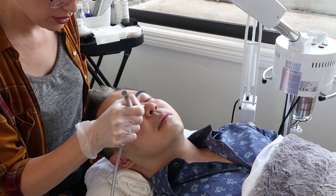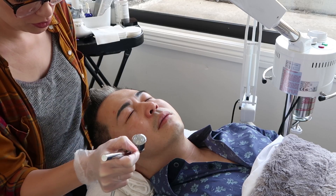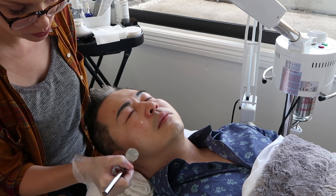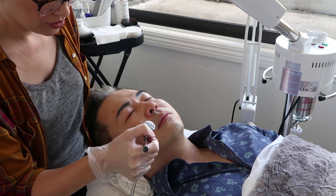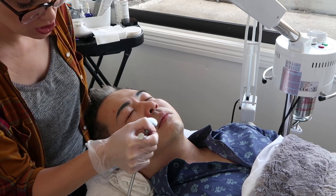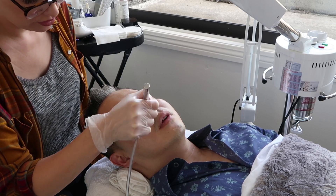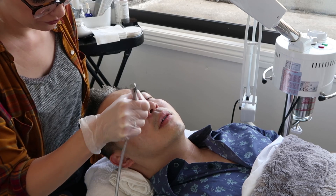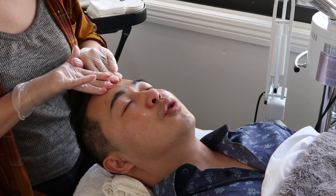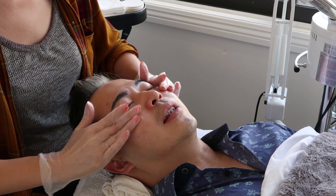A lot of makeup artists use this before makeup application, and a lot of celebrities use it as well. It's great when you're traveling — in general it's very healthy. I'm applying a serum that has hyaluronic acid. It feels so relaxing, guys — I think you could lay here all day.